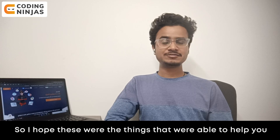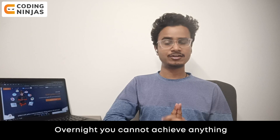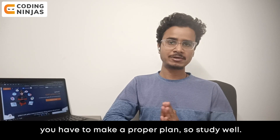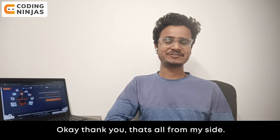I hope these points were helpful. One thing I want to say: you can't achieve anything overnight — you have to make a proper plan, study well. Thank you, that's all from my side.